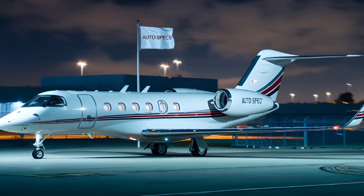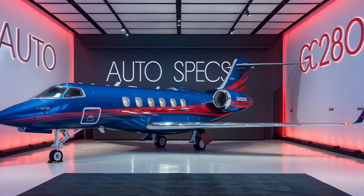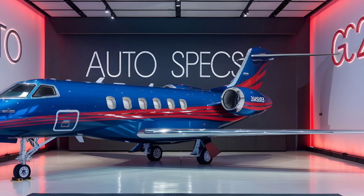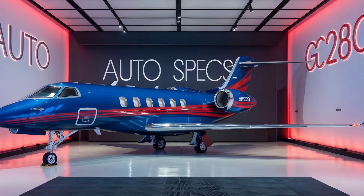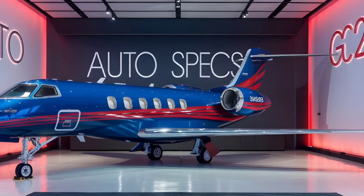Avionics and Technology: Equipped with the Plainview 280 cockpit, it uses intuitive touchscreen interfaces, enhancing situational awareness and pilot efficiency. Advanced systems, including automatic emergency descent mode and synthetic vision, ensure operational safety even under challenging conditions.